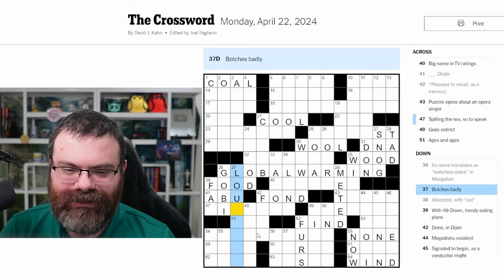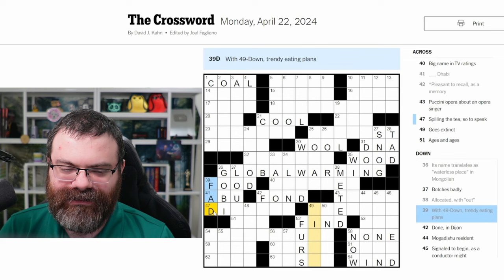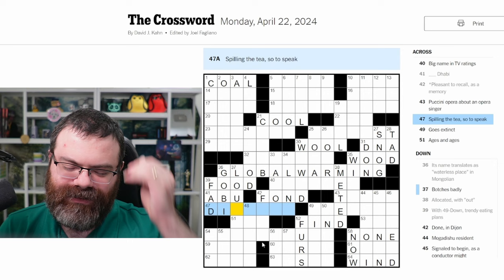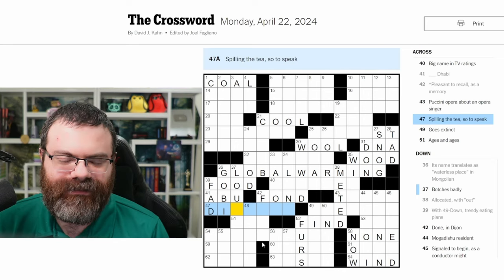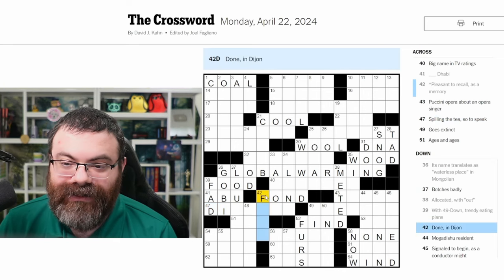L-O-U — botches badly — lousy something. Is this a fad? Trendy eating plans — fad something. Spilling the tea, so to speak — spilling the tea is gossiping. Is this more literal? It says 'so to speak' though. I don't know what word for gossiping starts with D-I. I might realize later.